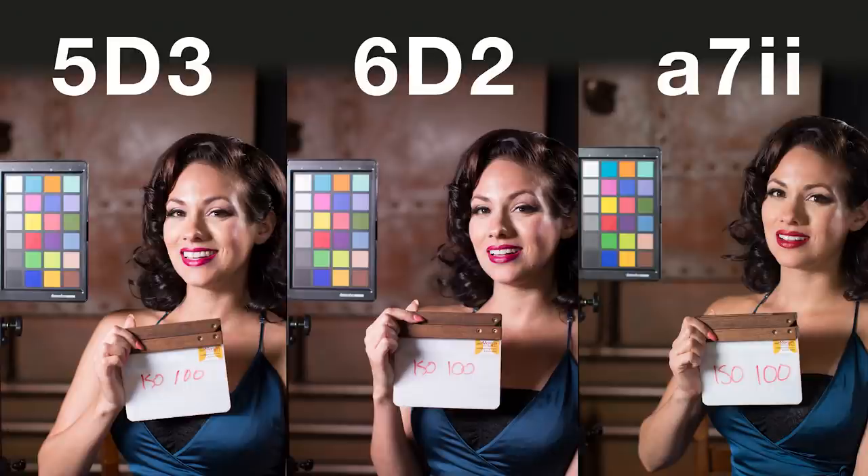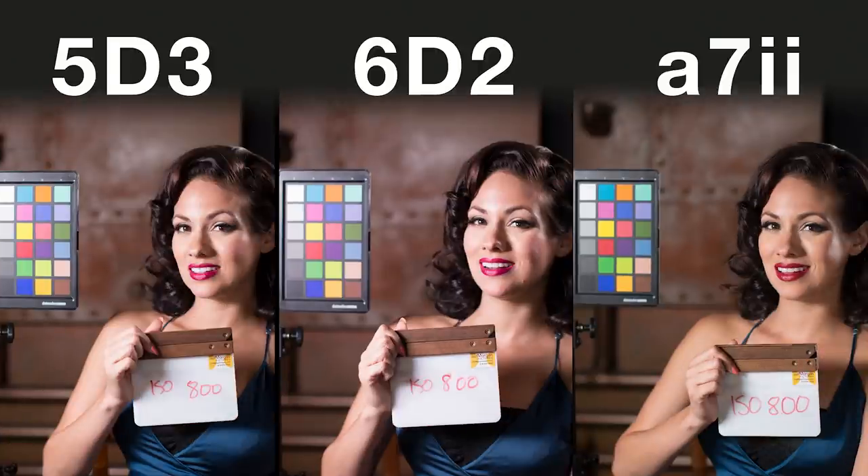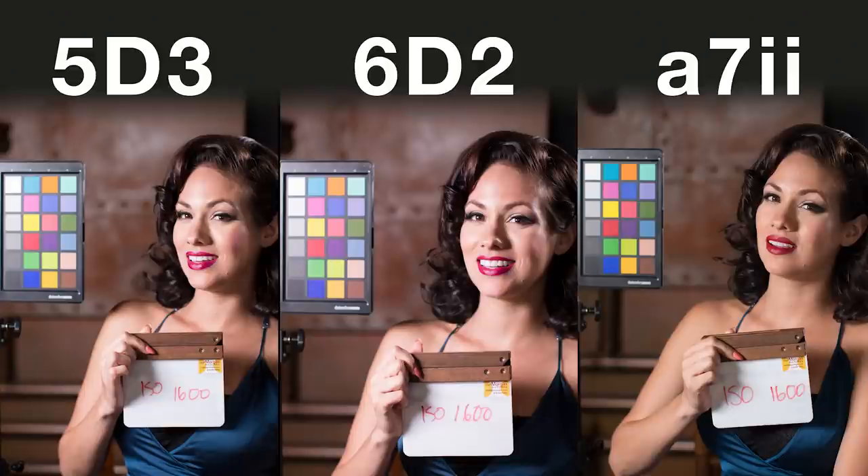Let's skip down to 800 ISO, because that's when things start to be a little interesting. At 400 they look super clean. At 800, you start to see it in the shadow areas — this kind of reddish, grainy thing in the shadows as they start to make the transition. I see it on the 6D, maybe a little bit on the Mark III, a teeny bit on the A7. But that's still pretty dang clean for 800. I come from a video background, so noise is just a given there.